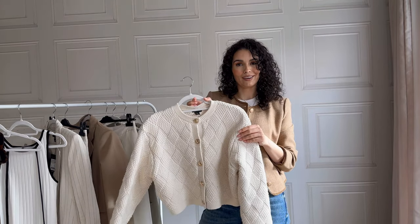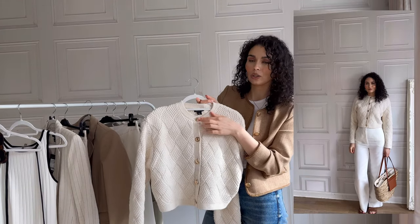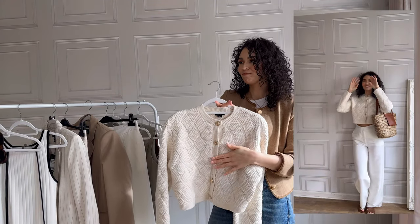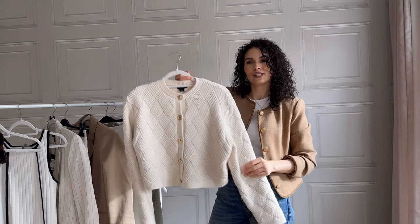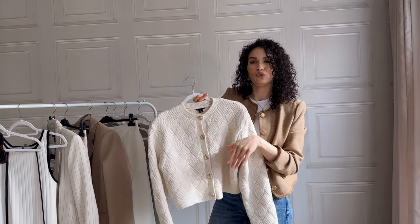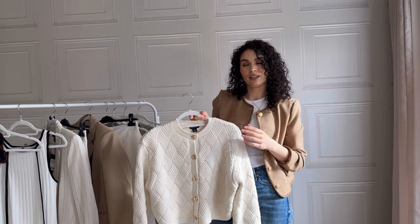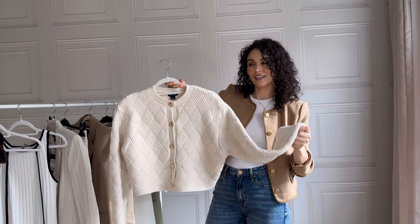You guys know I love a cardigan — I picked up this cardigan. Woven knit, it is absolutely gorgeous. And look at the gold buttons — chef's kiss. Absolutely gorgeous. I actually just wore this the other day with just a top underneath, had it buttoned up, and it looks so cute. This top underneath would also look so cute. It is just a gorgeous thick knit.